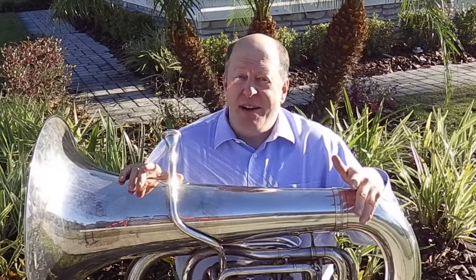Number two, orchestras have four trumpets, five French horns, and three trombones. However, because the tuba is so loud, there is only one tuba in an orchestra.